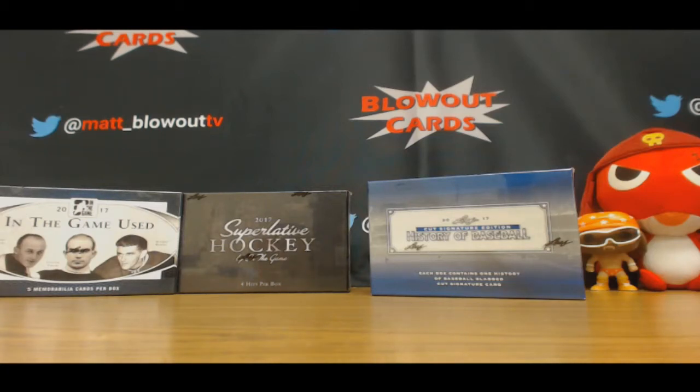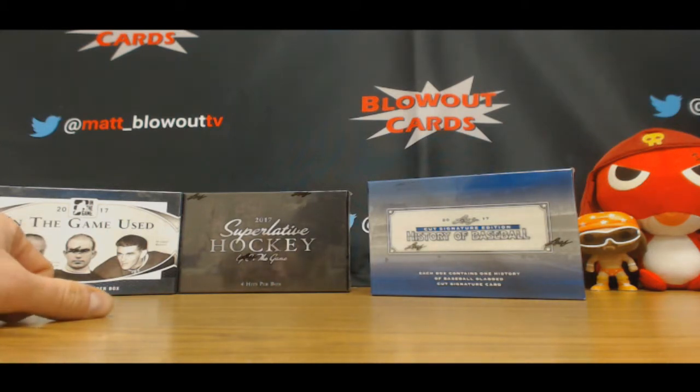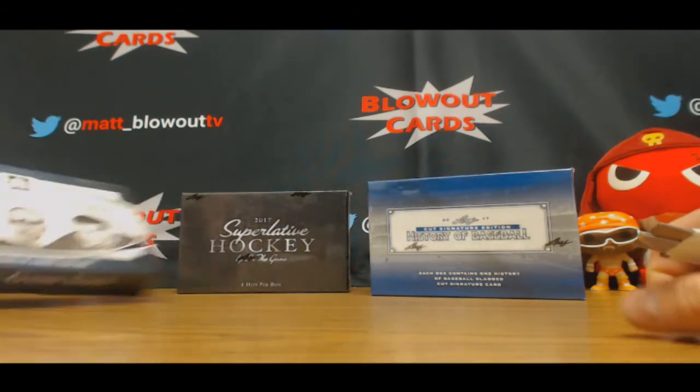Alright guys, we've got Bob here. He's going to crack open some ITG In the Game Used hockey, Superlative hockey, and then some Leaf Cut Signatures History of Baseball. Alright, I will start off with the In the Game Used.